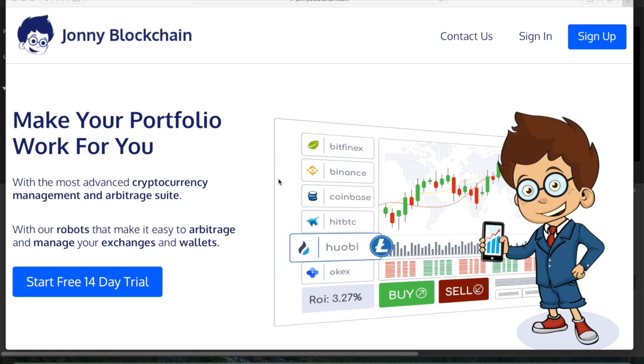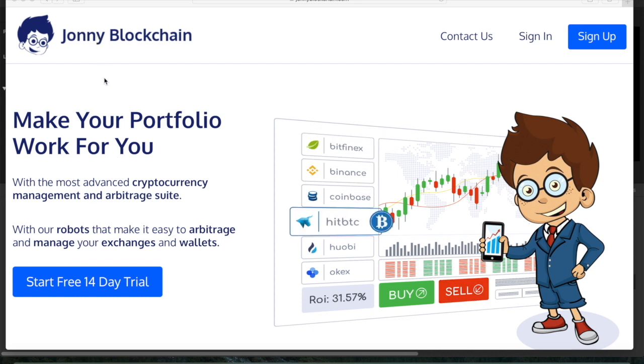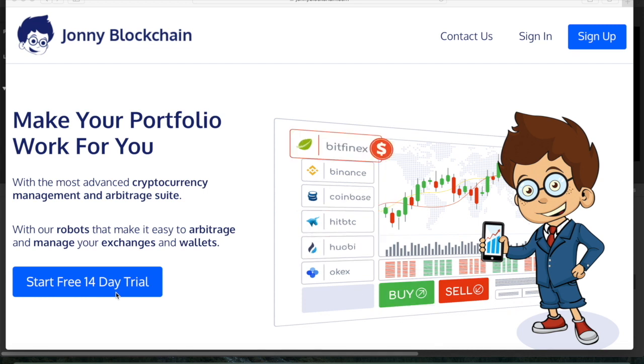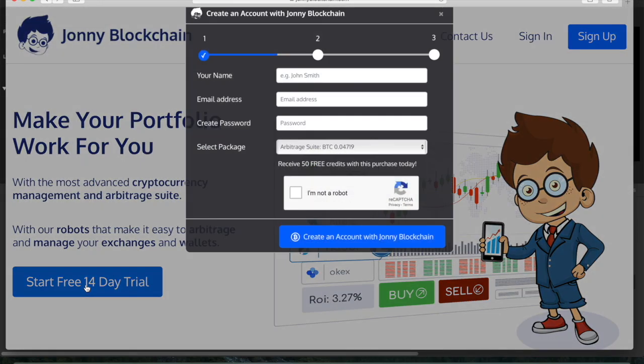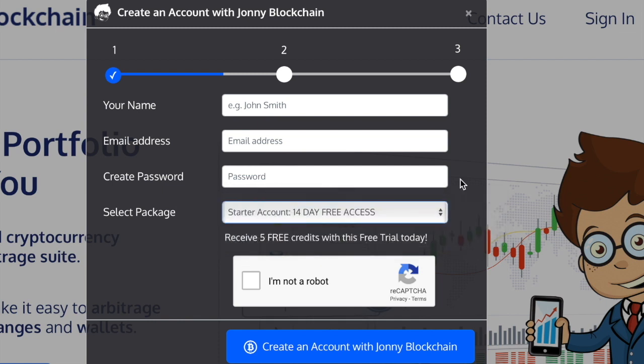If you want to make trades like the one I just did, you can come and join us here at Johnny Blockchain. Go over to johnnyblockchain.com — the link is in the description. On that page you can set up a 14-day free trial, getting access to all of our arbitrage, portfolio management, and trading system completely free. We'll also give you some free trading credits so you can start trading straight away once you've connected your exchanges. To join for free, click the button, choose the starter account from the drop-down menu, create your free account today, and I'll speak to you in another video. Have an amazing day and happy trading!